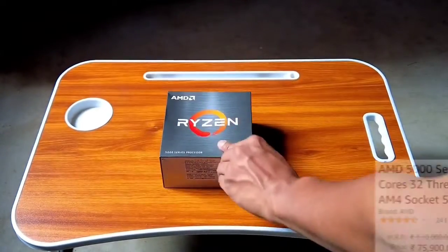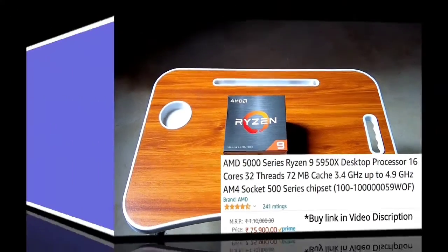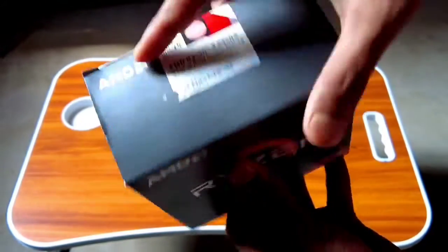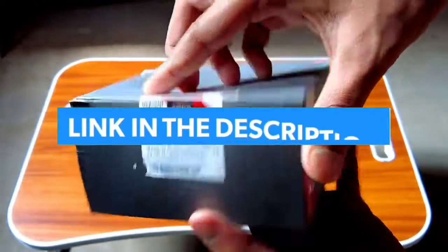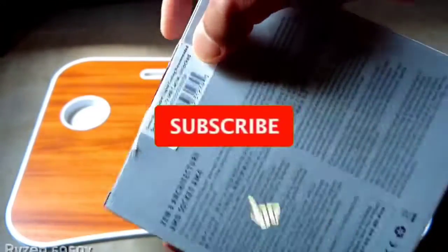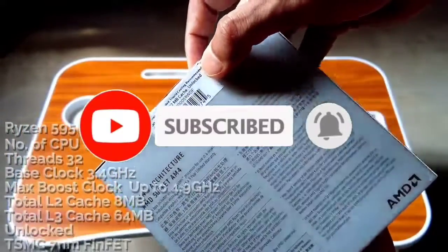That's all for the top 7 best CPUs for RTX 3060 in 2022. The links to all products are given in the description, which are updated for the best prices. Subscribe to our channel for more videos. We will meet in the next video — till then, take care, bye.